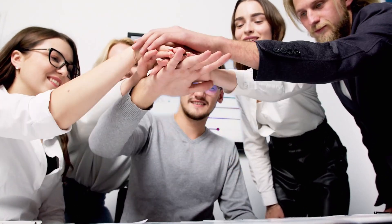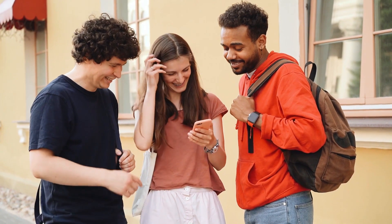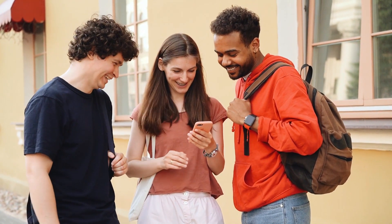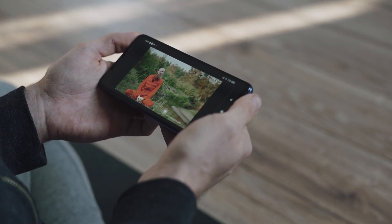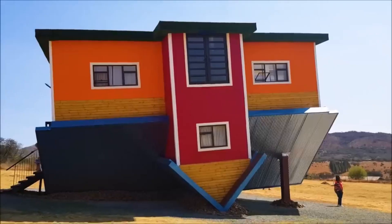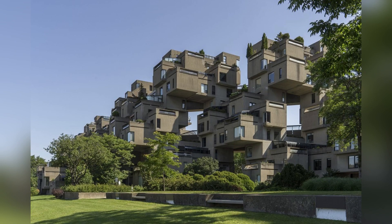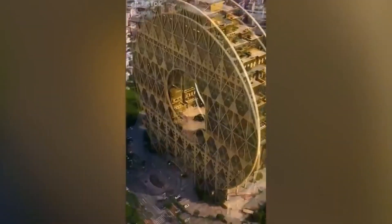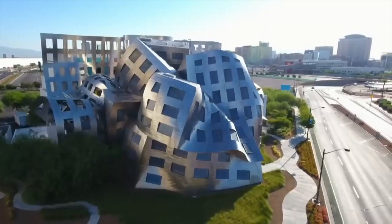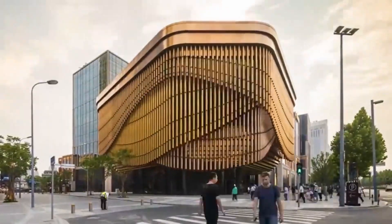People are always in search of making something amazing and different. There are a lot of things which humans have created in the last hundred years, but houses and buildings are always amazing to see. Architects are always trying to make something amazing that attracts every customer, which is why architecture work is very difficult — whether you see it in Dubai, China, or the USA. Some architects are making buildings which we have never seen before.